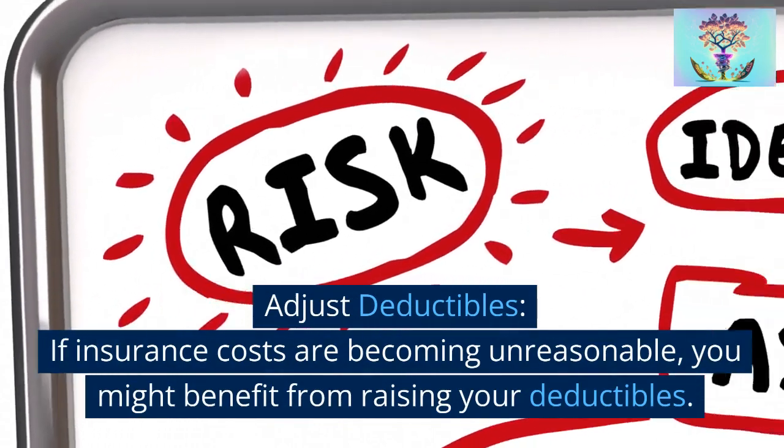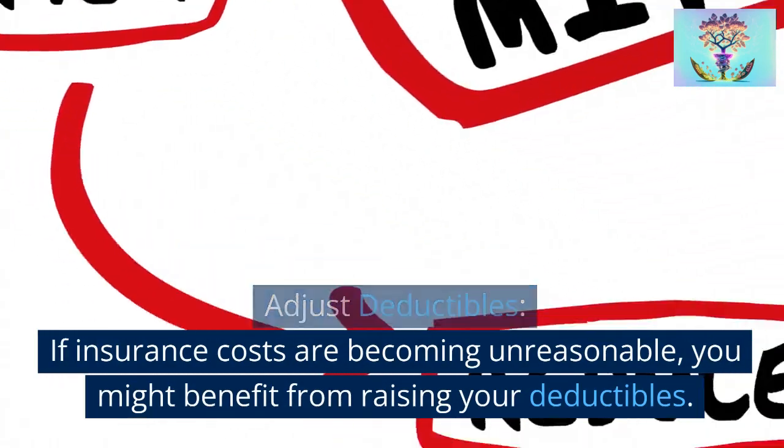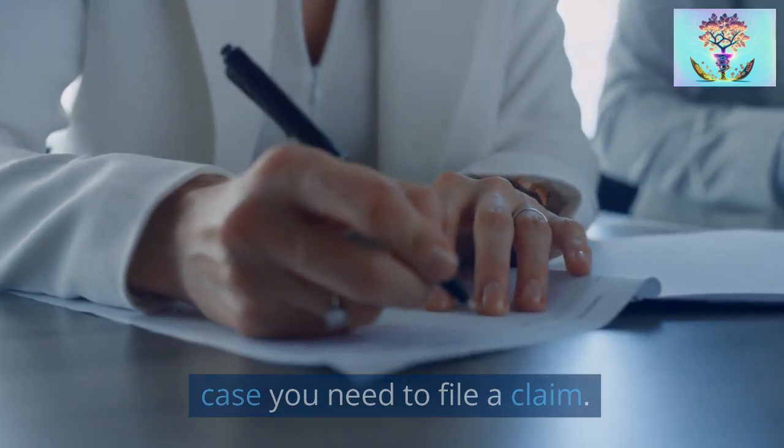Strategy 7: Adjust deductibles. If insurance costs are becoming unreasonable, you might benefit from raising your deductibles. Make sure to have the necessary funds set aside in case you need to file a claim.